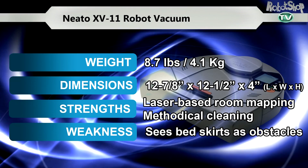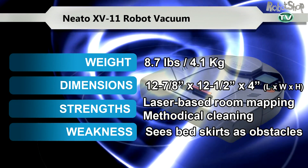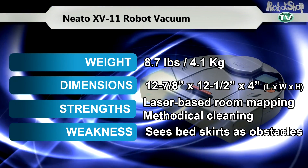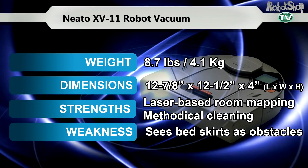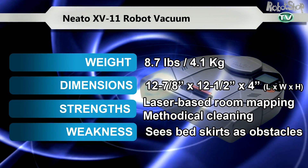The Neato XV-11 Robotic Vacuum. Its laser-based vision and room mapping would make any robot tremble with fear. It cleans every room in your home completely and never gives up. Neato is focused and entirely devoted to maintaining your home clean.